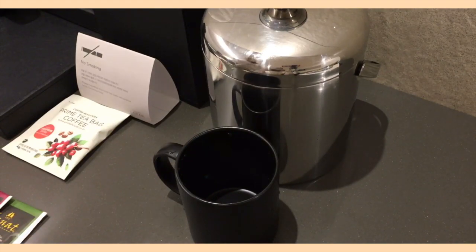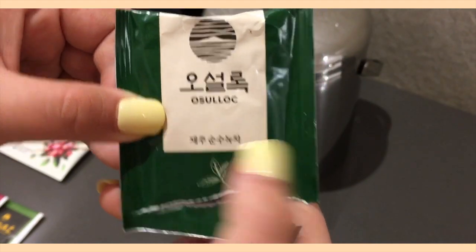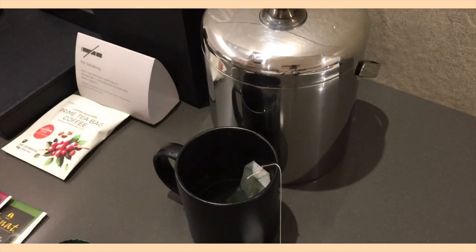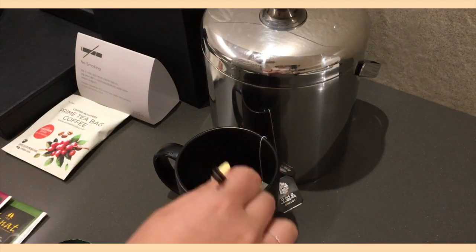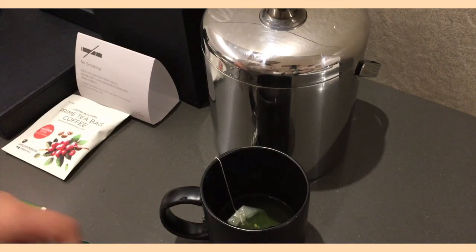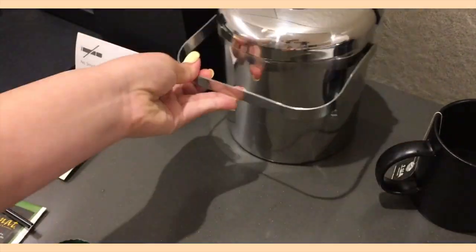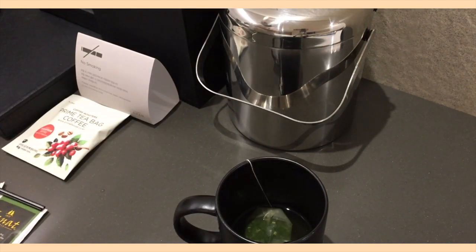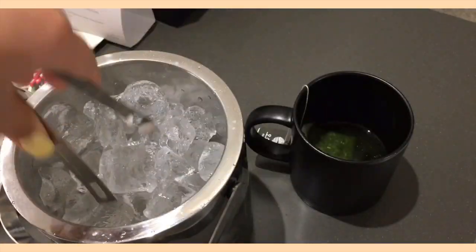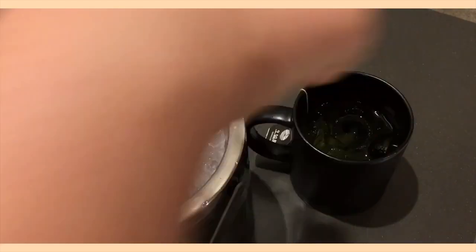We went back to the hotel and it was night time and I wanted some tea, so we asked for some ice and they gave us some. I took out the green tea, poured a little hot water just to get it working, and then waited. They gave us an ice bucket with tongs and it was filled up. After the tea was done, I added some ice to make it cold, and a little more water because it was a bit too bitter.